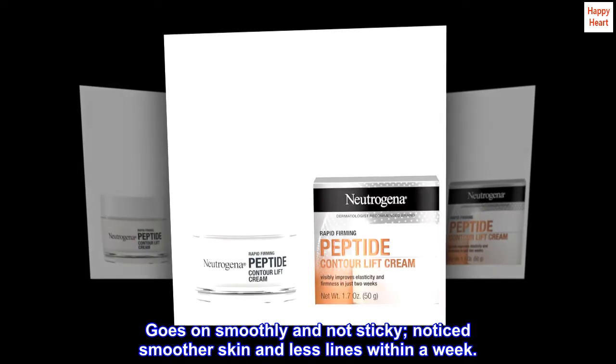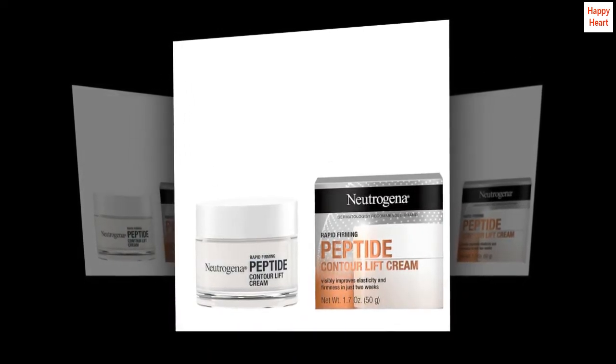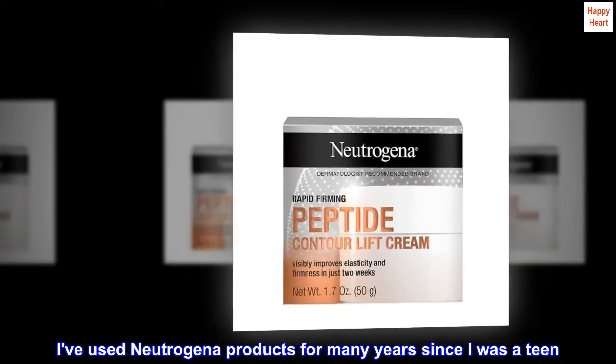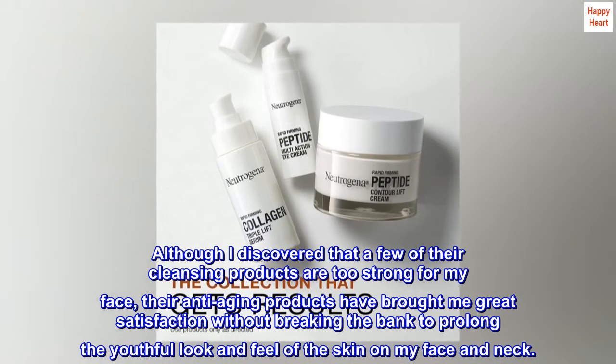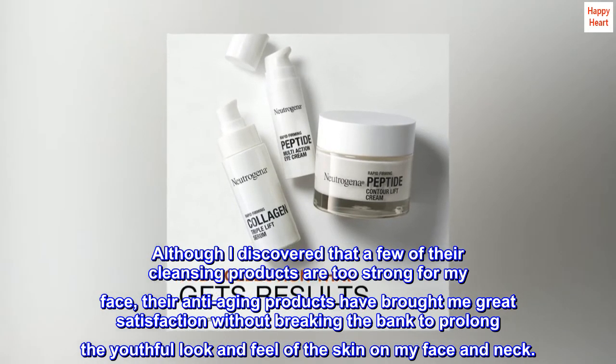Goes on smoothly and not sticky — noticed smoother skin and less lines within a week. I've used Neutrogena products for many years since I was a teen. Although I discovered that a few of their cleansing products are too strong for my face, their anti-aging products have brought me great satisfaction without breaking the bank to prolong the youthful look and feel of the skin on my face and neck.